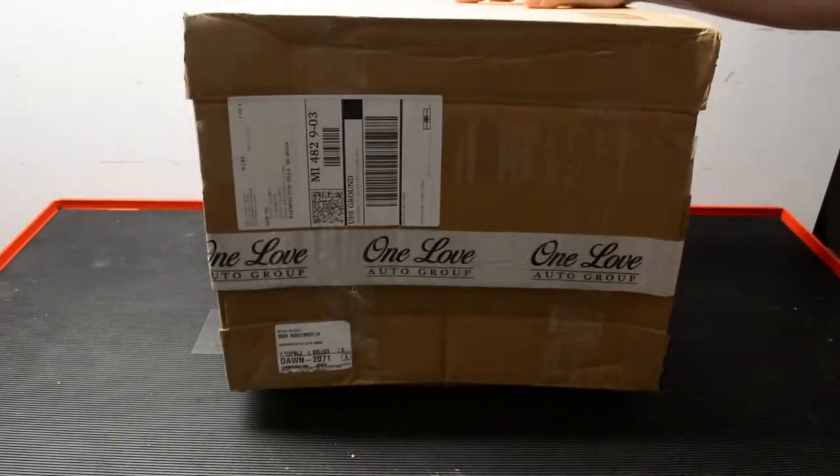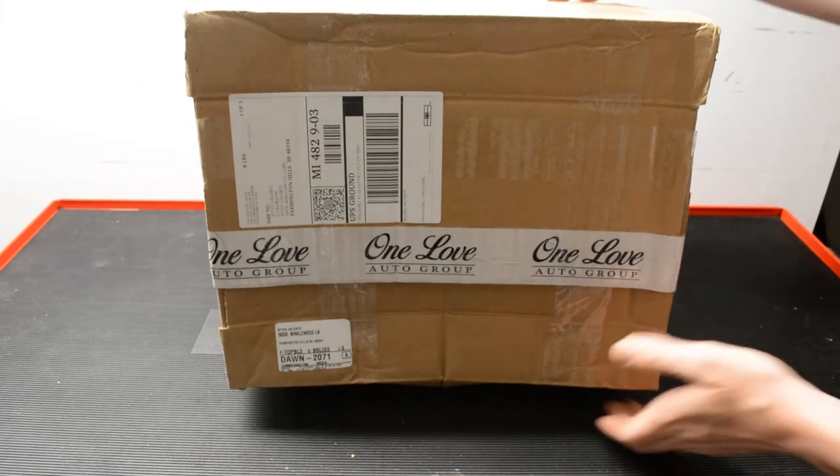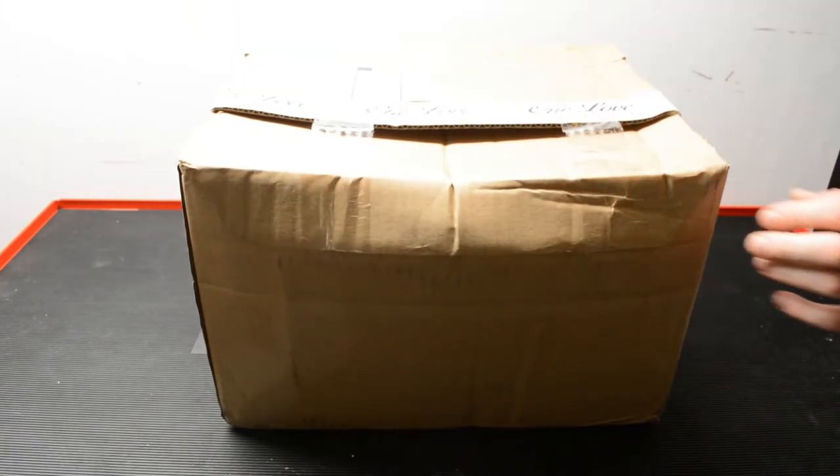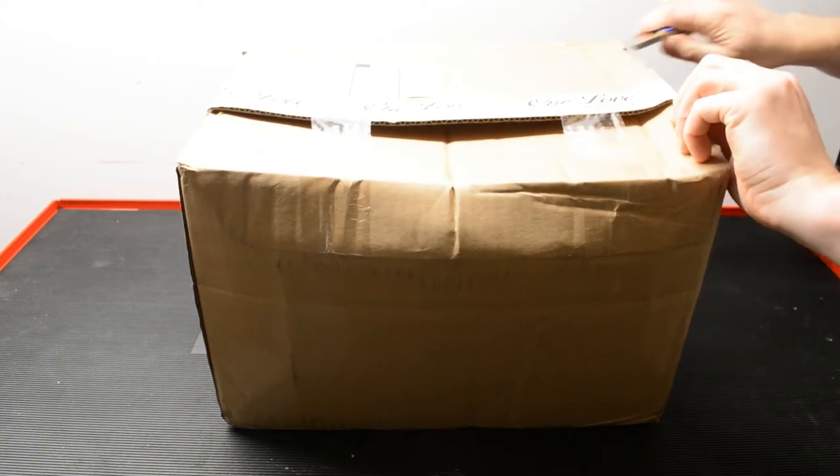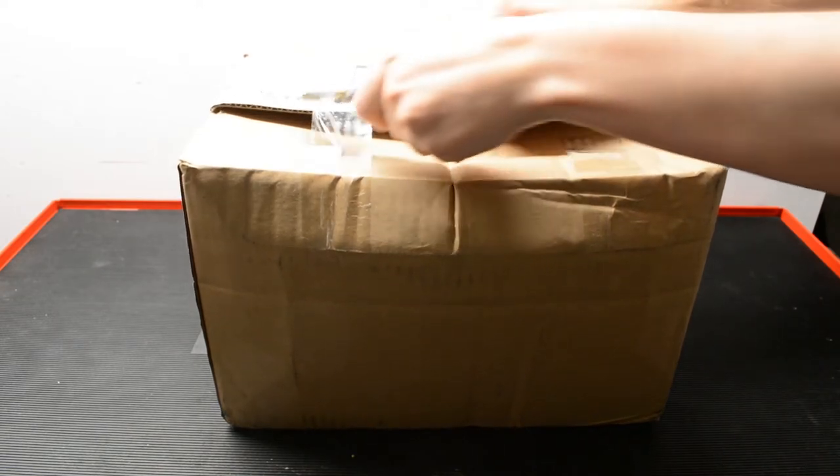Hi, everybody. I'm really excited about the package I received in the mail today. One Love Auto had a sale, and so I finally purchased an R32 steering wheel. It's the thing I've wanted the longest on the car. I've owned the car for almost nine years, and I've always wanted the three-spoke wheel, thicker rim, the whole thing.